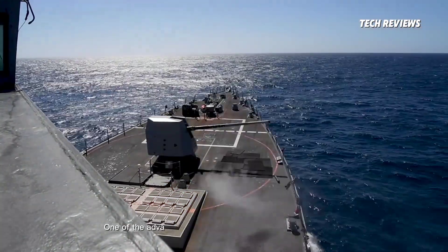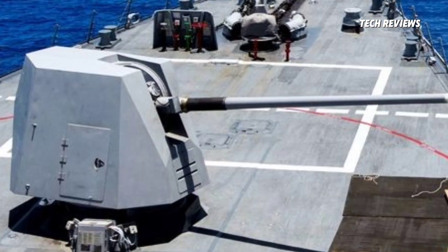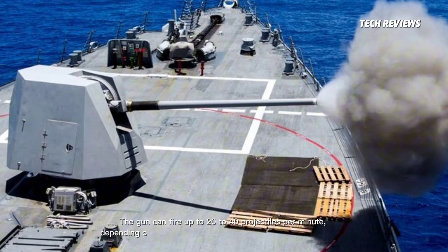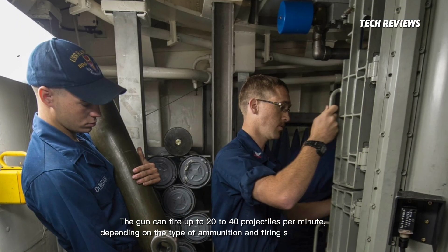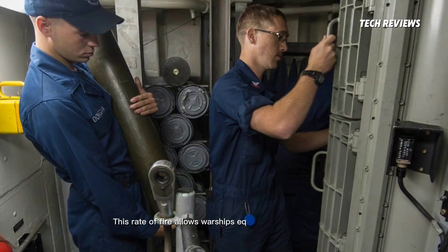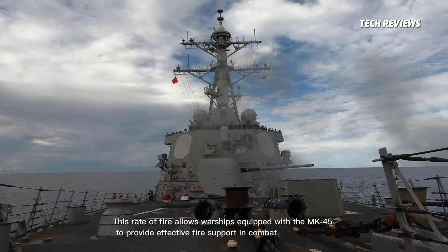One of the advantages of the MK-45 is its rapid-fire capability. The gun can fire up to 20 to 40 projectiles per minute, depending on the type of ammunition and firing system settings. This rate of fire allows warships equipped with the MK-45 to provide effective fire support in combat or during air attacks.